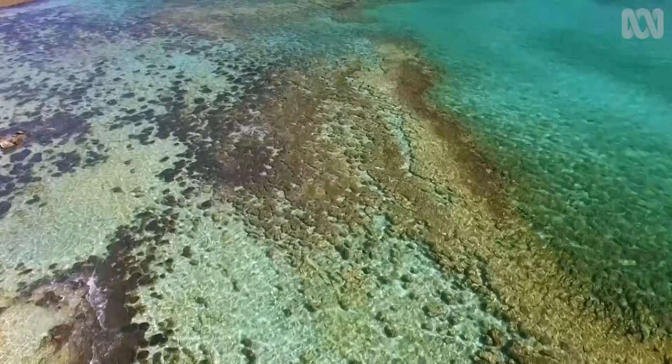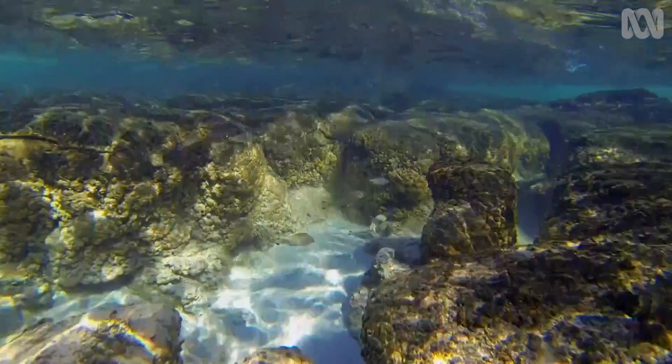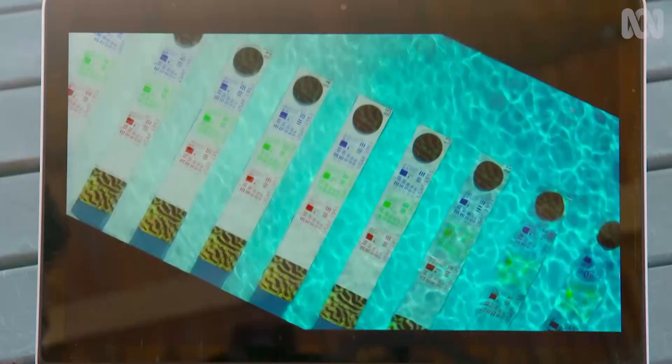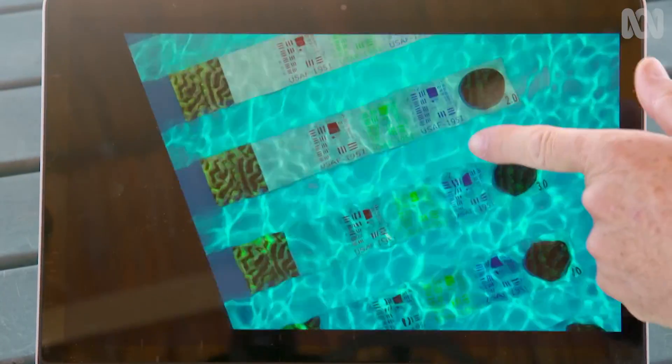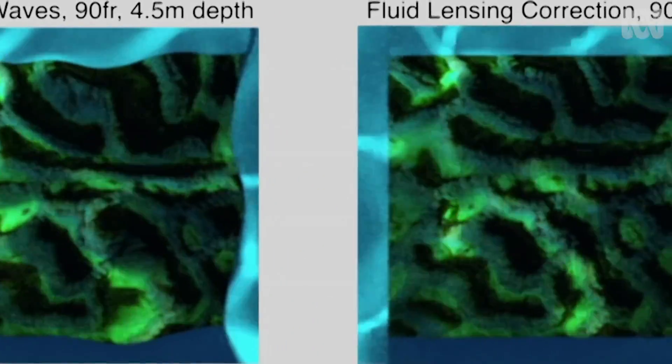When we look through water from above the surface, it causes a lot of distortions to light — it focuses light, it causes wave distortions, and it also absorbs a lot of light. This is a simulated sea floor covered in water. Apply Vade's software, and you get this — distortions be gone.